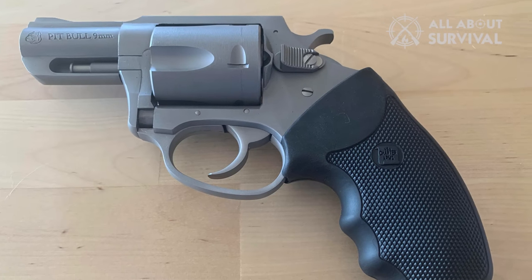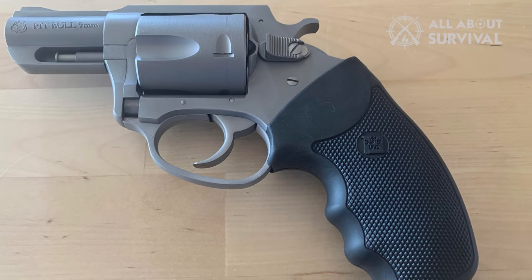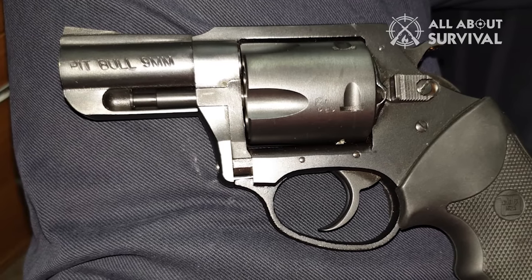Still, the Charter Arms Pitbull Revolver is an amazing weapon in its own right, whether as an EDC or as a backup.